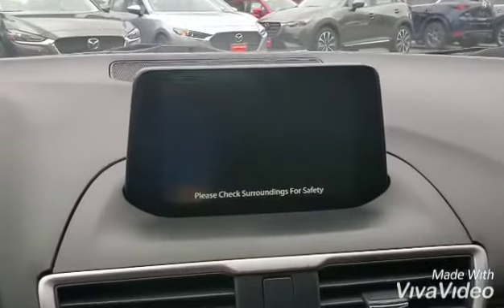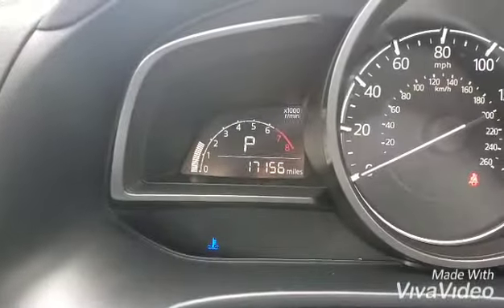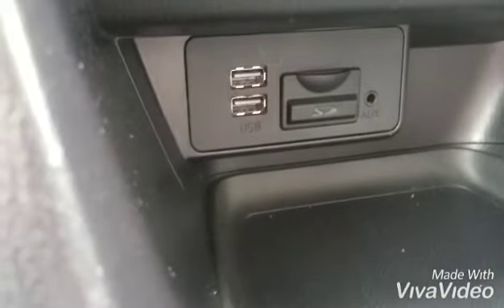Let's look at the backup camera — I know that's important. The exact mileage on the car is super low. Over here you have your Bluetooth controls, your cruise control, and the charging points right there.